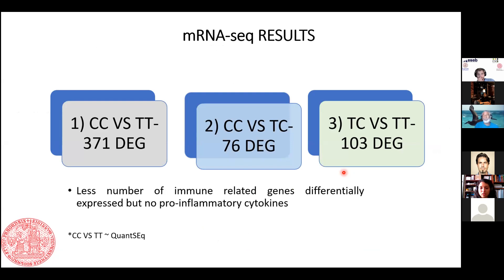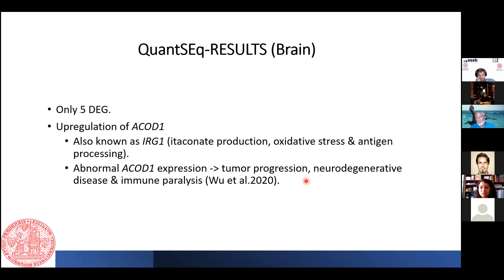When we looked at the mRNA-seq skin results across the three tissue comparisons, comparing the control skin of the control bird with the treatment skin of the treatment bird gave us 371 differentially expressed genes — similar to the QuantSeq result. Surprisingly, we could not find any pro-inflammatory cytokines differentially expressed, and only very few immune genes — less than 10 — were differentially expressed across all comparisons.